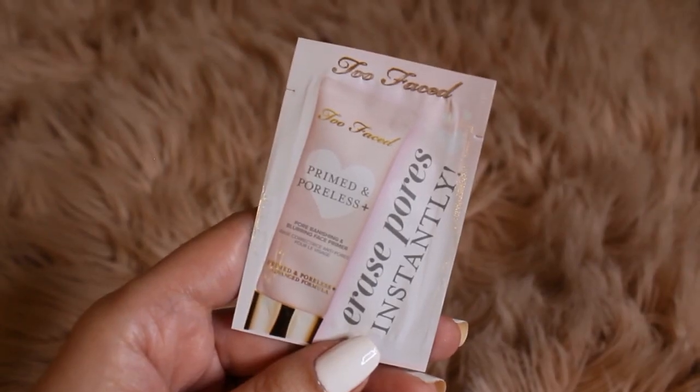With the second purchase I got two free sample products: the Primed and Poreless Blurring Face Primer to go with my translucent powder, and a concealer — the Born This Way Super Coverage Multi-Use Sculpting Concealer. I've heard great things about it and I'm almost out of concealer so I'm excited to try it. That's it for today's video! I hope you enjoyed my mini Too Faced haul. Let me know in the comments if you're a fan of Too Faced and what your favorite products are. Have a wonderful day and I'll see you in my next video — bye!